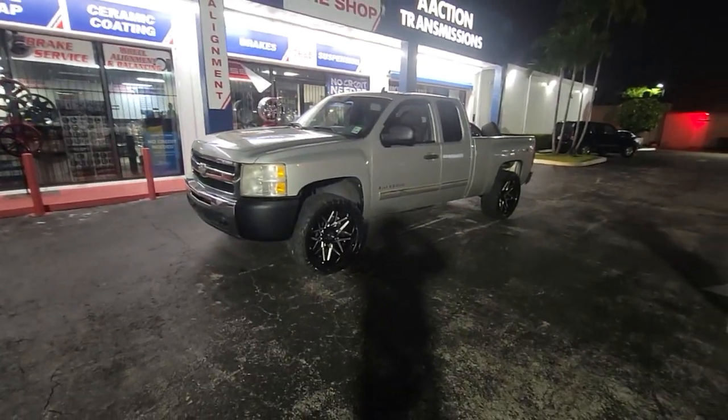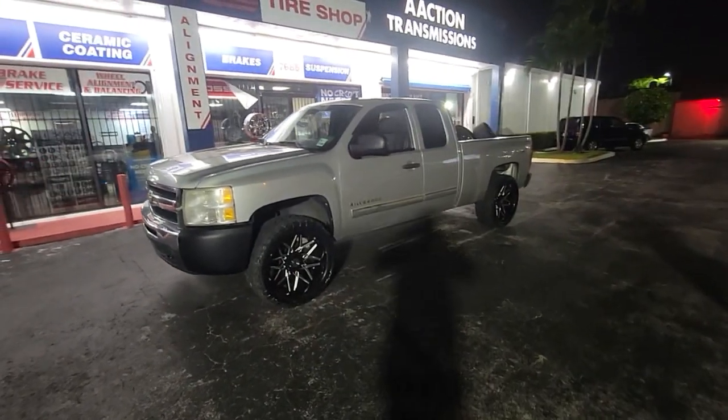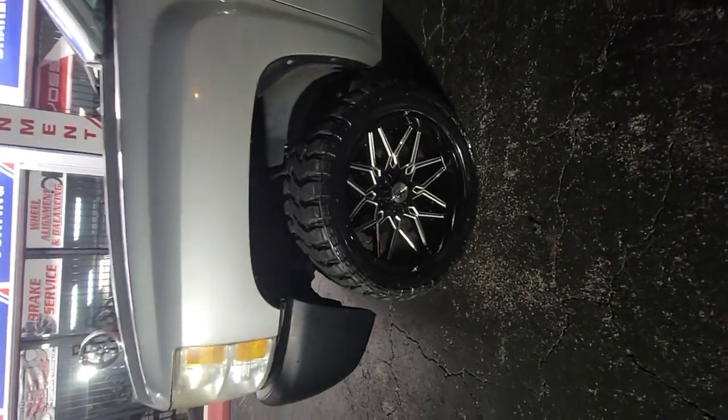Right now you're looking at the XF wheels, the XF238. Great looking wheel, came out really nice on the Silverado. Got a leveling kit on there, 2 inches, 33 inch tires.